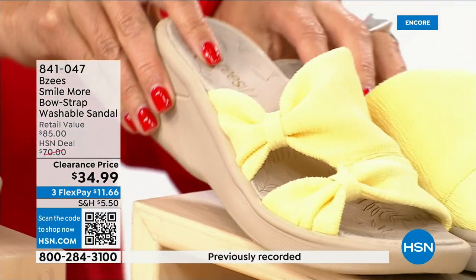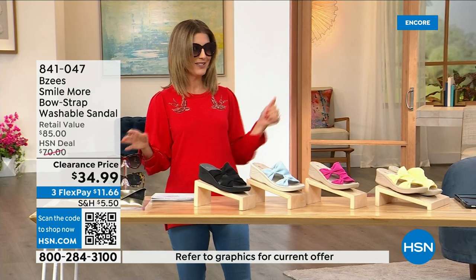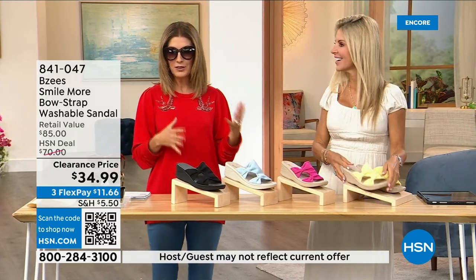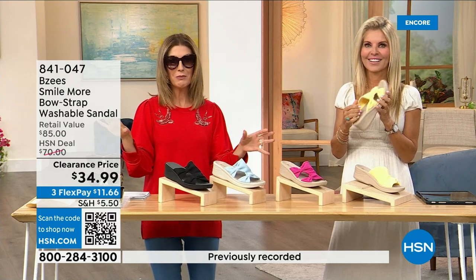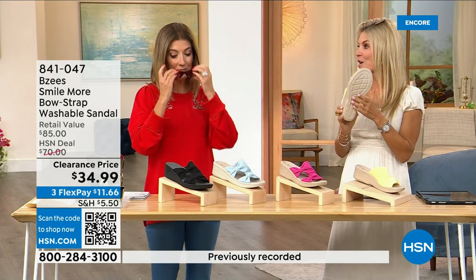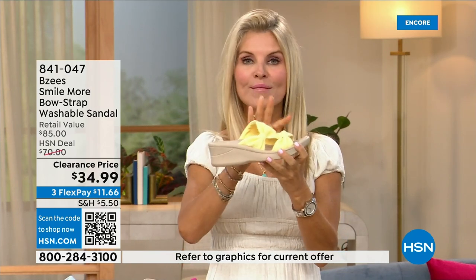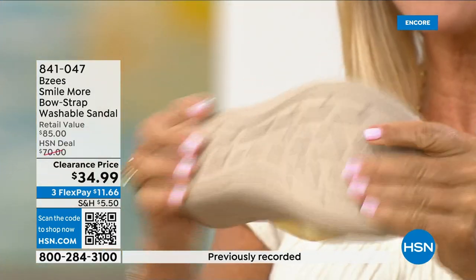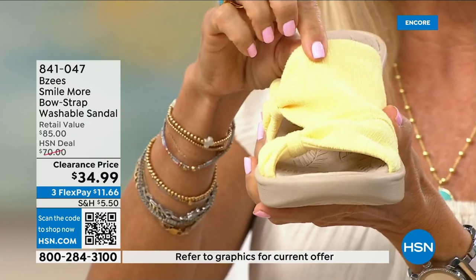We also have a soft yellow — we're calling it butter — which would match the maxi dress we put on clearance last hour. BZ's is not only a huge customer pick, it was a very big today's special. Now we're down to the final quantities so it's everyone's last chance. BZ's is known for their cloud technology, so they're really comfortable. Most of the shoes in the line weigh two ounces — so lightweight. They have an adorable two-inch wedge that's molded, lightweight, and flexible. They're antimicrobial on the inside with built-in layers of memory foam, and machine washable.